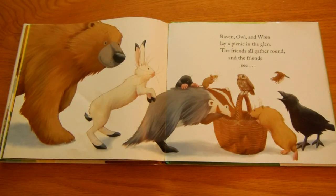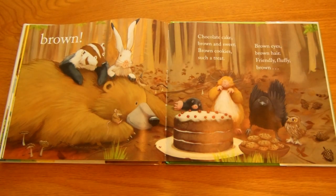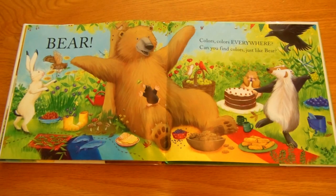Raven, owl, and wren lay a picnic in the glen. The friends all gather round. And the friends see brown chocolate cake, brown and sweet. Brown cookies, such a treat. Brown eyes, brown hair. Friendly, fluffy, brown bear. Colors, colors everywhere. Can you find colors just like bear?